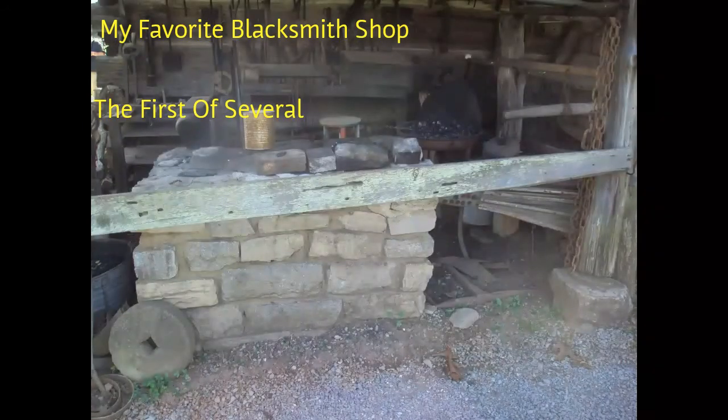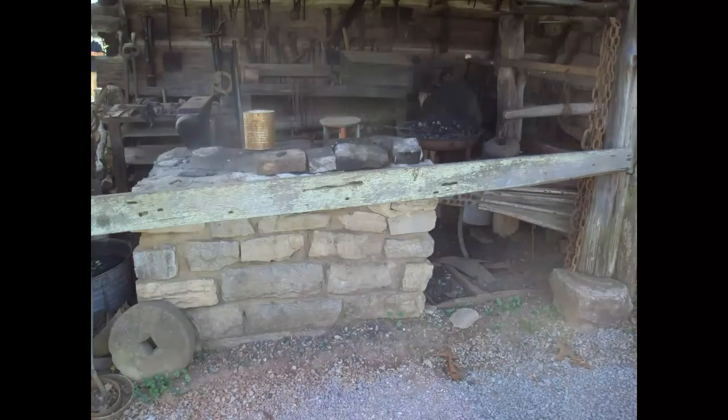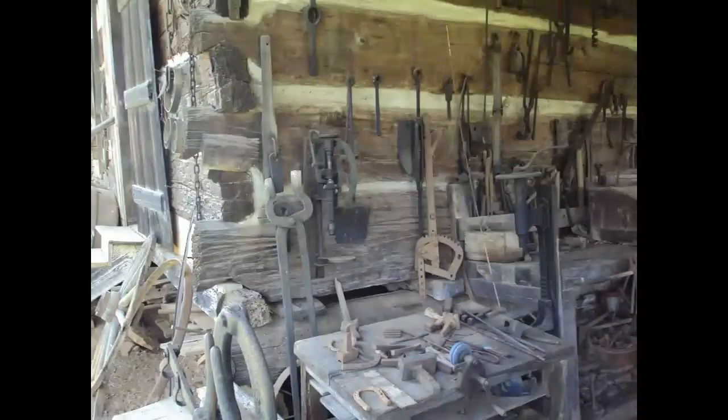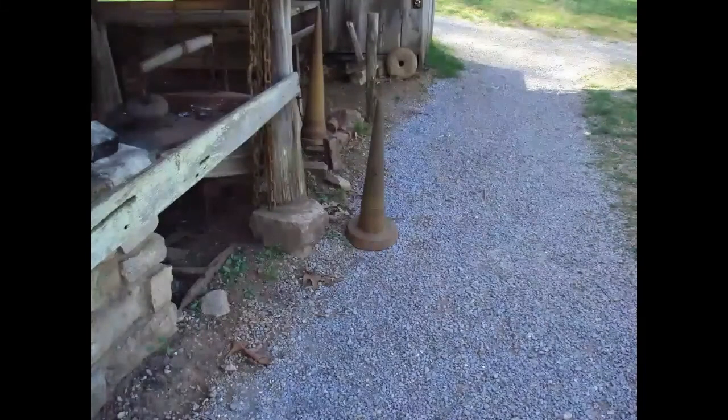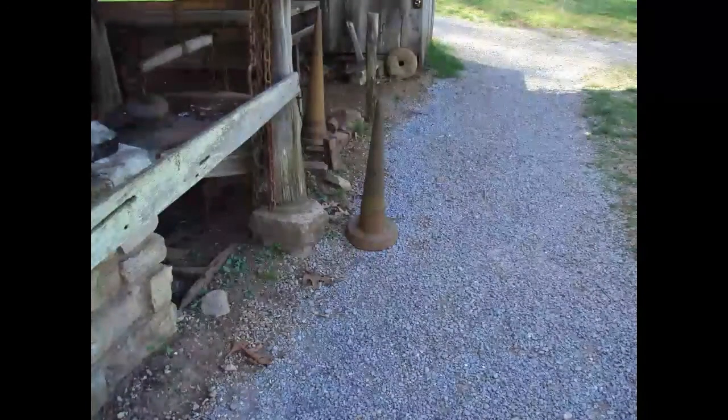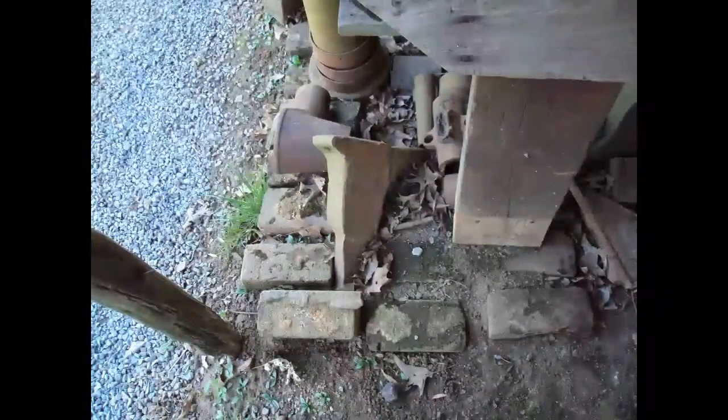This is my favorite blacksmith shot. There's several on the grounds, but this one is set up to actually do demos. This is a cone that the blacksmith would use to make rings, like wheel hubs. This is just one picture of all the tools that the blacksmith had to be repaired for himself or others. There's a couple of cones in this picture — actually, there's a couple of everything in this blacksmith shop.